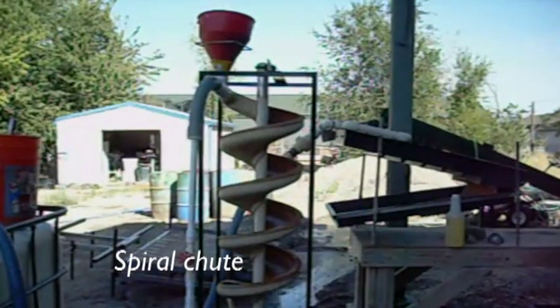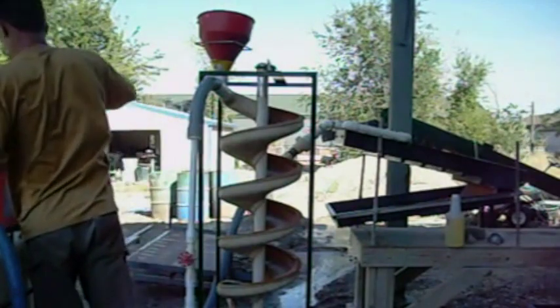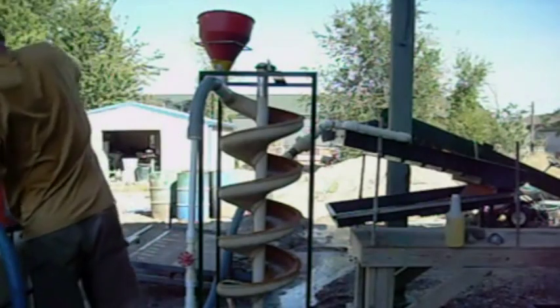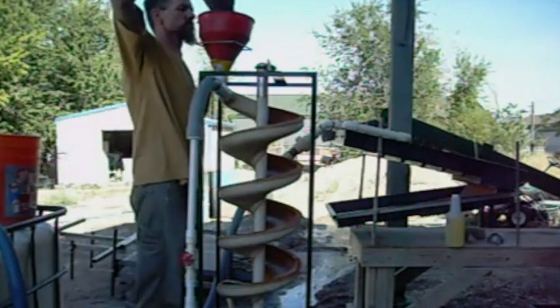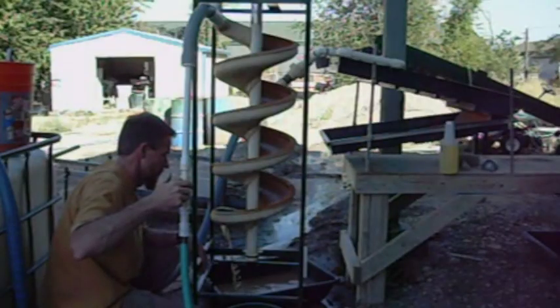Spiral chutes separate minerals according to the relative movement in response to gravity, centrifugal force, and other forces in the fluid medium. Generally a chute may have five to seven turns. In its simplest design, the chute is fed from a hopper at the top and washed down with water to achieve a slurry. The slurry swirls down and generates a centrifugal force which separates the ores and sands. The ore concentrate is collected through a pipeline and the tailings are discharged.